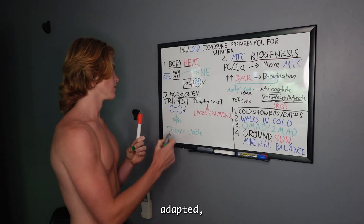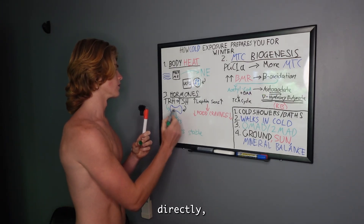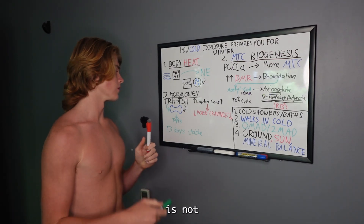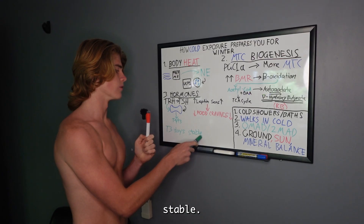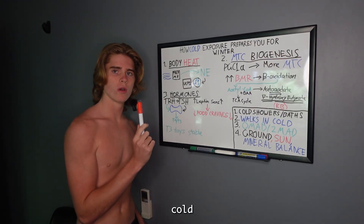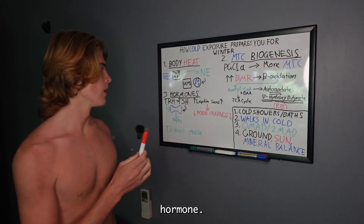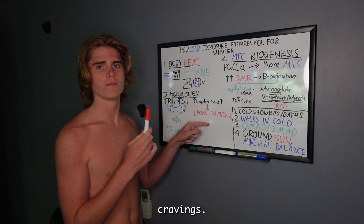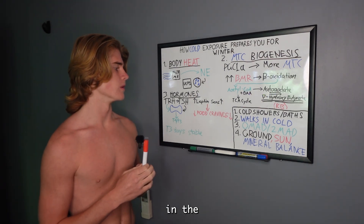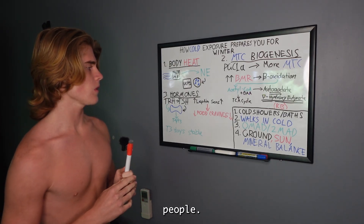However, if you're cold-adapted, thyrotropin-releasing hormone acts on the thyroid directly, bypassing TSH, so your thyroid hormones stay stable. Also, leptin sensitivity in the cold goes up, which means you're satiated for longer because leptin is the satiety hormone. So you're going to have fewer food cravings and feel way more satiated if you're cold-adapted in winter.